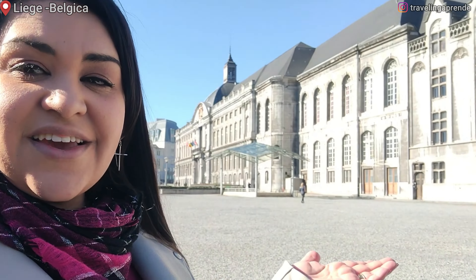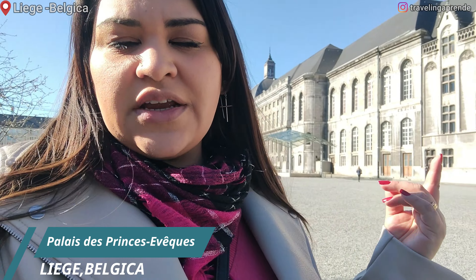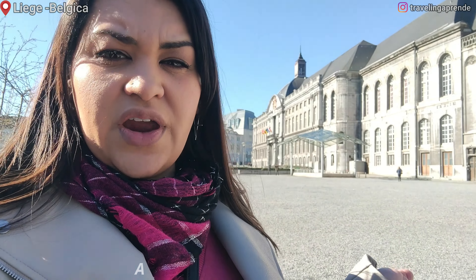Chegamos aqui na Praça Central da cidade de Liège. Olha que coisa mais linda esse edifício — eles chamam Palácio do Príncipe, mas hoje uma parte do edifício é para o governo e a outra parte é o Palácio da Justiça. Olha que lindo!